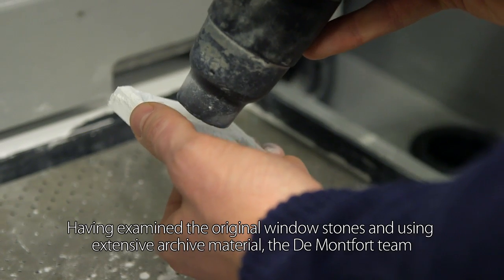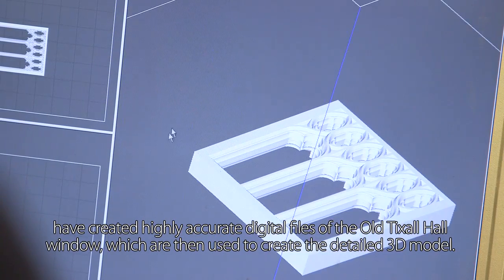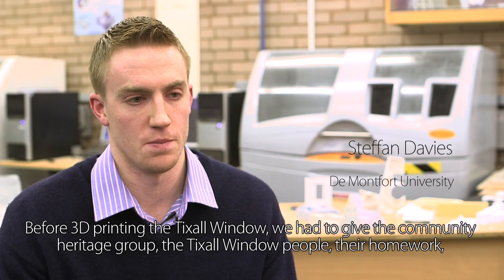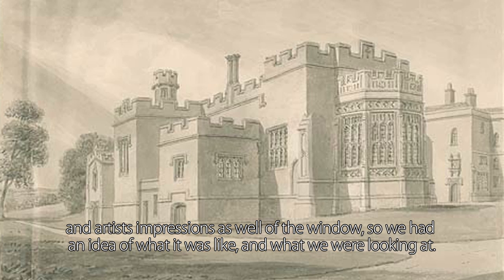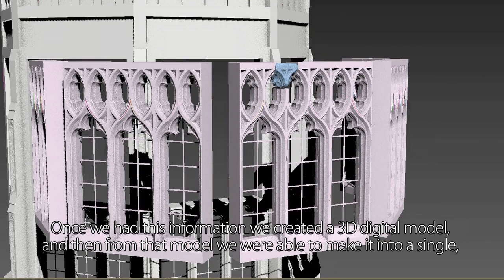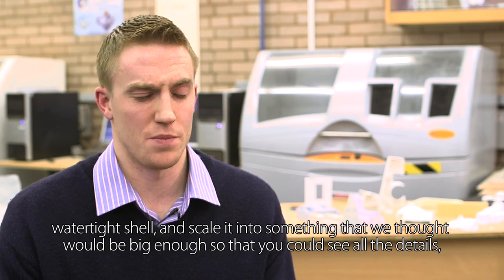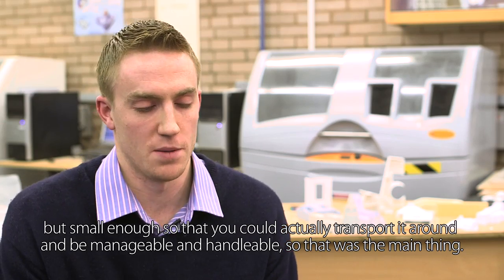Having examined the original window stones and using extensive archive material, the De Montfort team created highly accurate digital files of the old Tixall Hall window, which were then used to create the detailed 3D model. The community heritage group provided drawings and artist impressions of the window. From that information, a 3D digital model was created and made into a single watertight shell, then scaled to be large enough to see all the details but small enough to transport and handle.